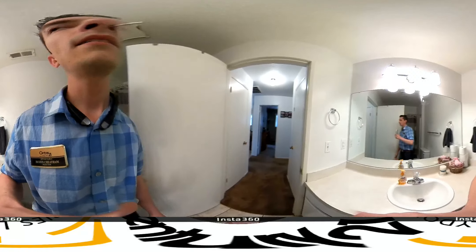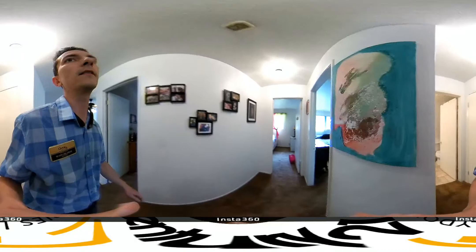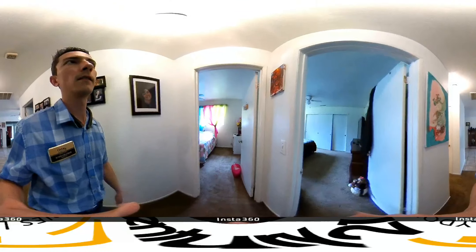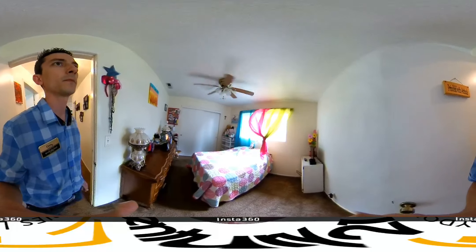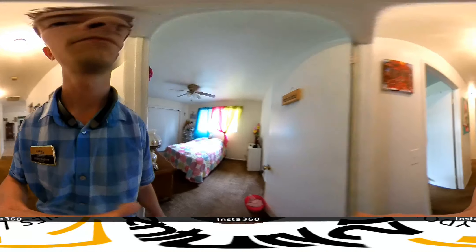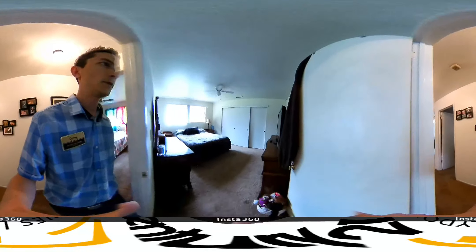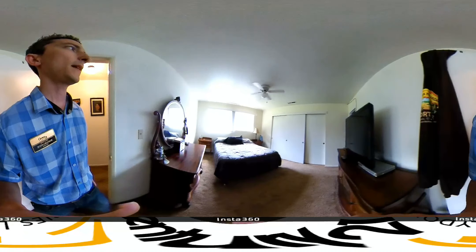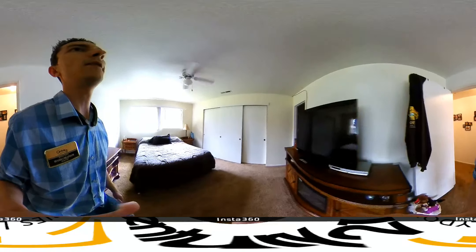Don't forget you can click or tap on the screen and drag around to change your perspective. Bedroom two. Bedroom three is the master bedroom — this room is larger than the other two bedrooms.